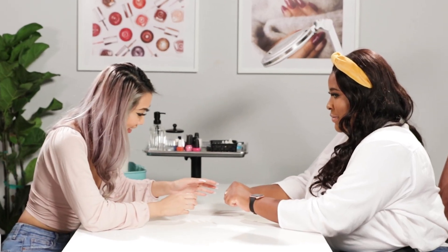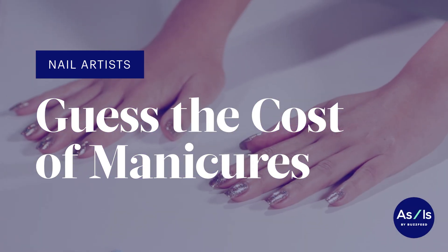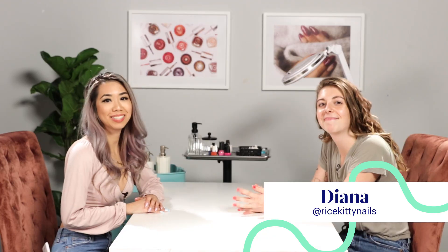Can I see underneath your nails real quick? Hi, my name is Sonia. My Instagram is Sonia Porta Latin. Hi, my name is Diana, also known as Rice Kitty Nails. I'm here today to guess the cost of manicures. I've been doing nails for like four years now, so hopefully I get it right. I think this will be pretty fun, so let's see how it goes.